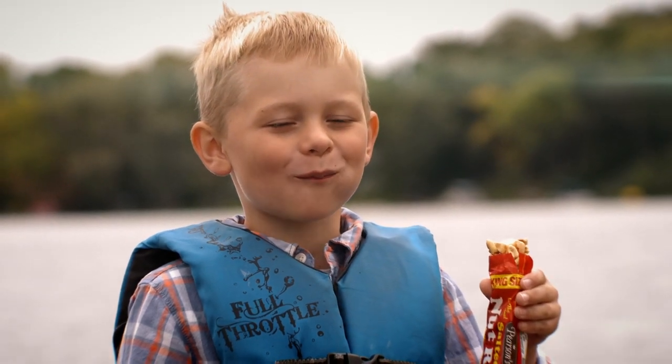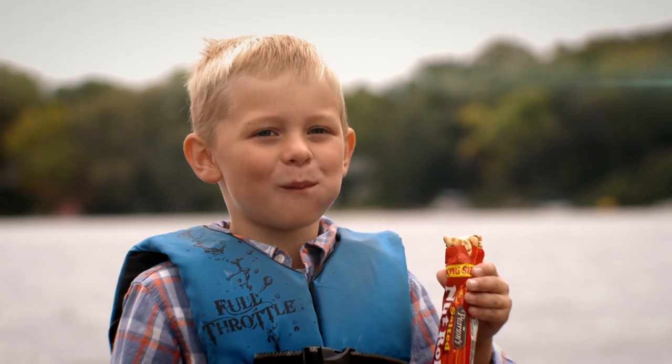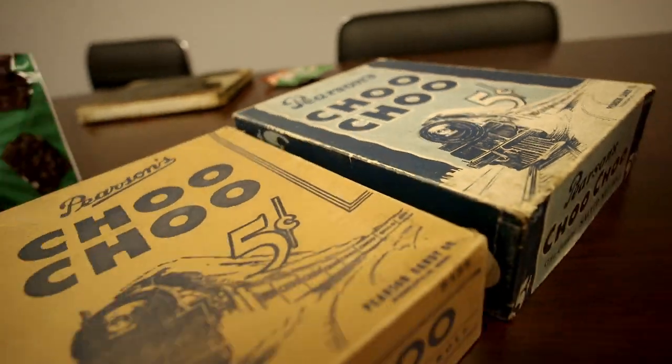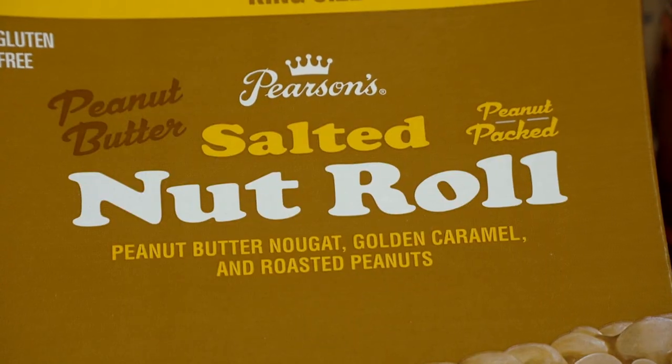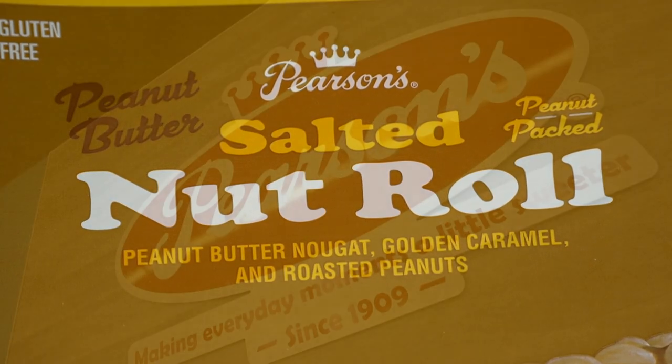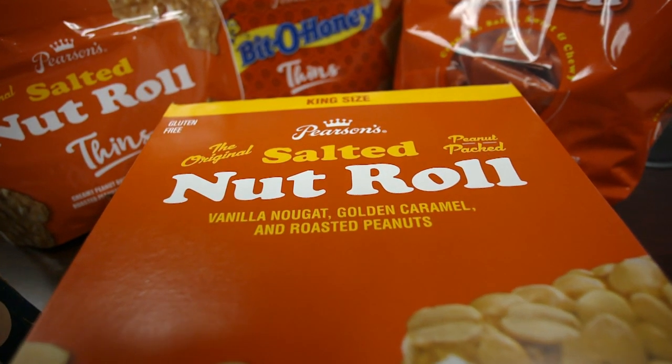Buyer beware — these bars are so delicious, it's hard to know when to stop. If I don't eat, I can survive the day, but as soon as I try something I end up eating five nut roll bars and a pack by the end of the day. I don't know what the equivalent of a freshman 15 is, but coming to Pearson's I definitely put that on. Innovation will always be at play — we will always innovate and bring new flavors, and continuously play with new formulas. But at the end of the day, you can't beat a classic.